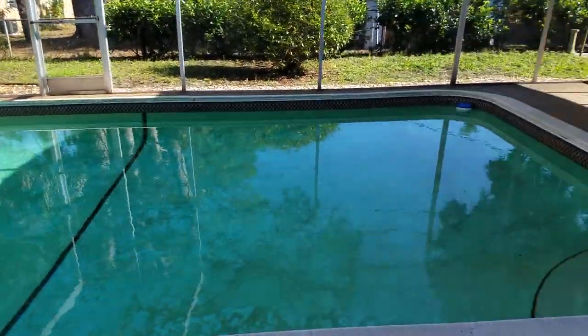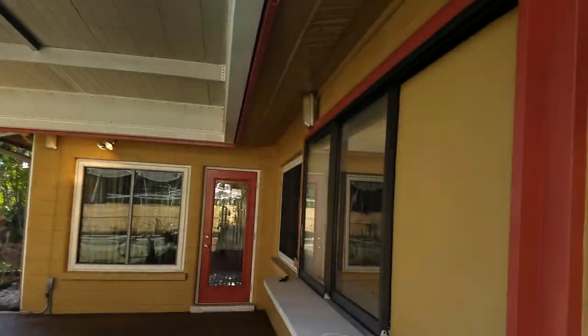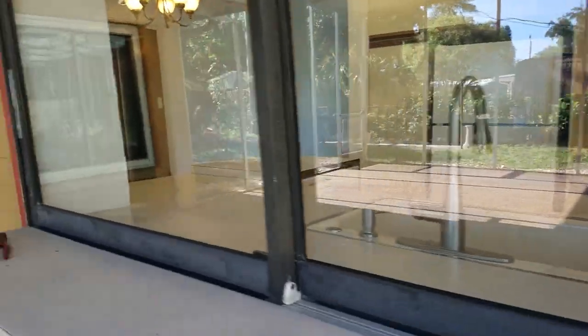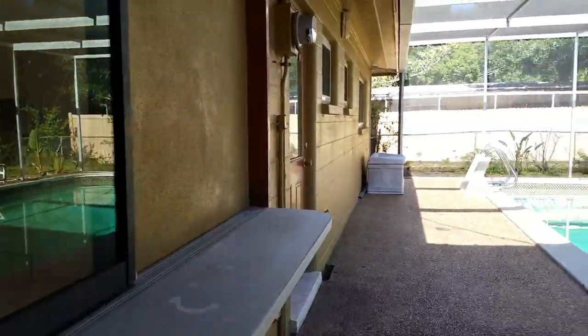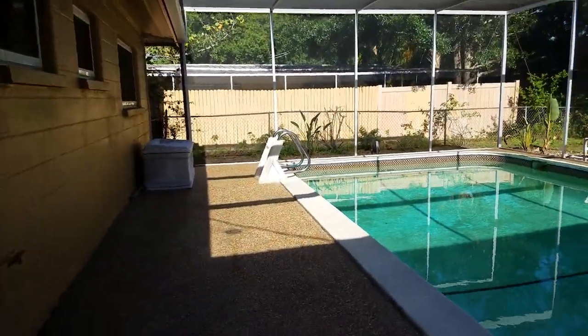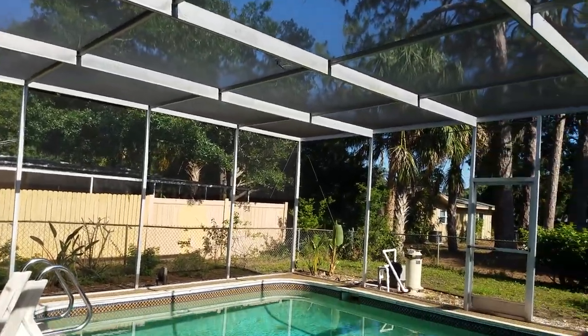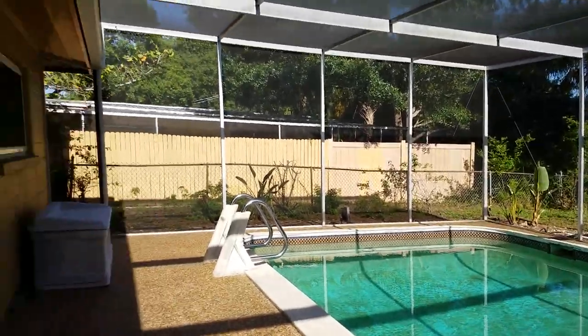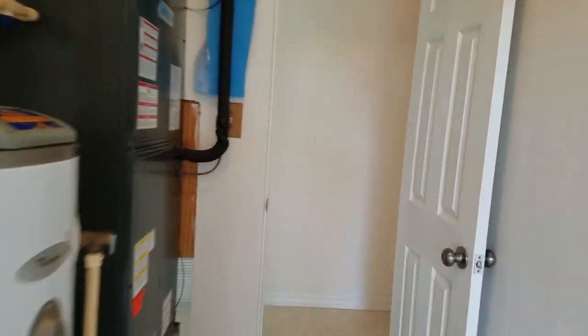The pool is really nice. Big, big open covered area here, and I didn't notice from the kitchen — this all opens up, which is really nice. I like all the new windows. The cage is high and looks to be in very good condition, as does the pool equipment. Very nice. I like new ACs.